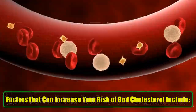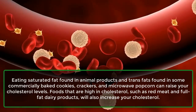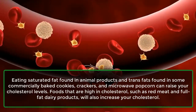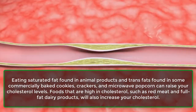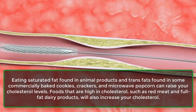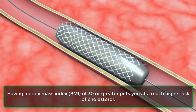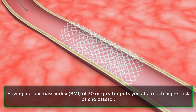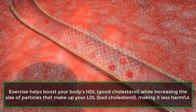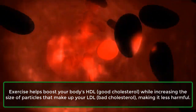Factors that can increase your risk of bad cholesterol include: Poor diet — eating saturated fat found in animal products and trans fats found in some commercially baked cookies, crackers, and microwave popcorn can raise your cholesterol levels. Foods high in cholesterol, such as red meat and full-fat dairy products, will also increase your cholesterol. Obesity — having a BMI of 30 or greater puts you at a much higher risk of cholesterol. Lack of exercise — exercise helps boost your body's HDL, or good cholesterol, while increasing the size of particles that make up your LDL, or bad cholesterol, making it less harmful.